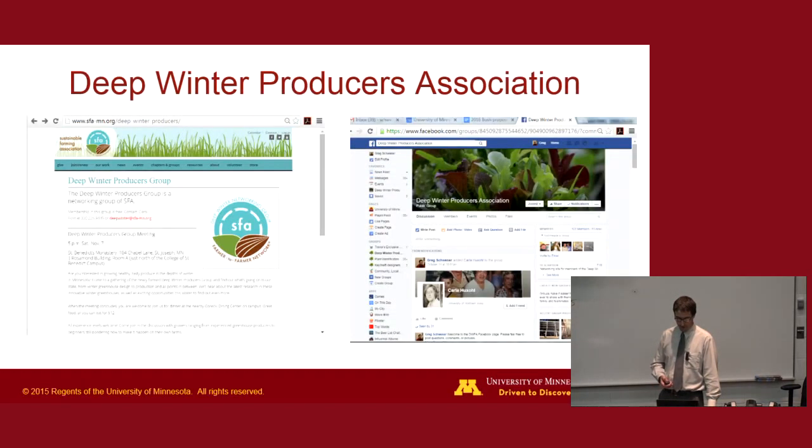Here's an example of our networking: we have a Facebook group that has been a really valuable tool. People are posting pictures of the greenhouses they're building and asking questions. We're finding people building greenhouses in the middle of North Dakota that we never heard about before — people all over the place. There's a sheet outside with links to all of this so you can join the conversation.